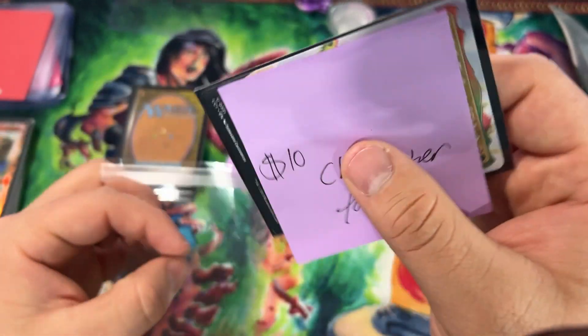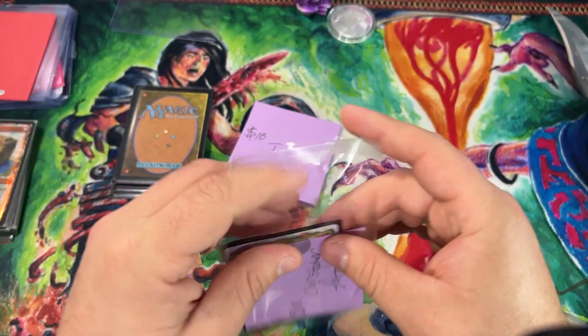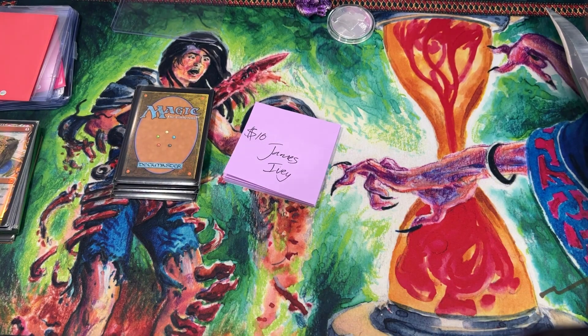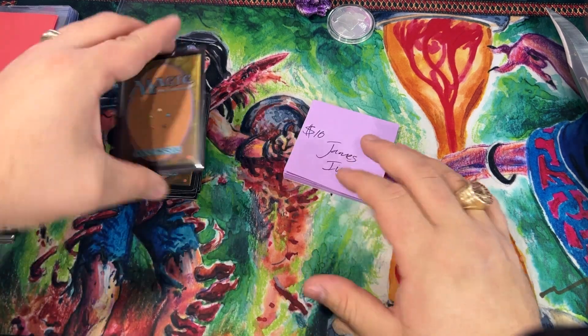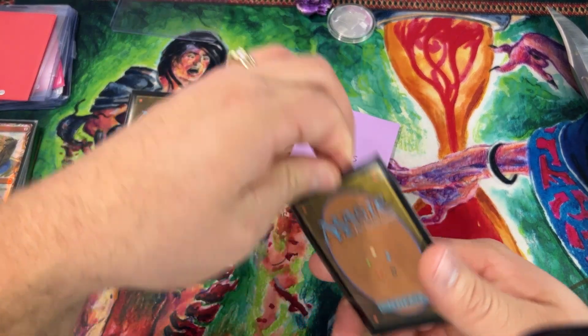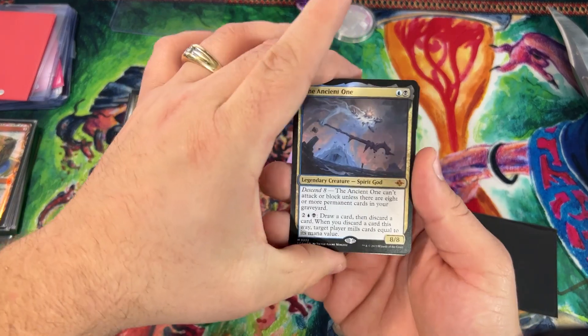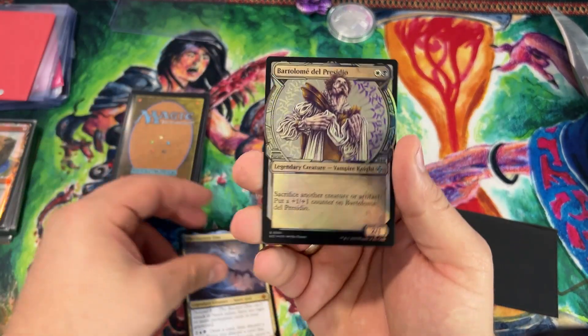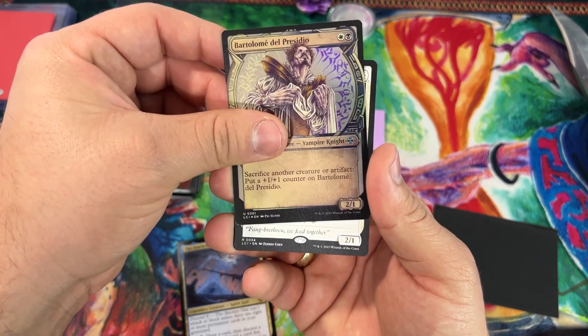Let's go! If you're enjoying this, please smash that like button, subscribe if you haven't already, and hit that bell notification so you never miss out on any of those giveaways. We post random giveaways all the time. Nice pulls for Mr. James Ivy — very nice!